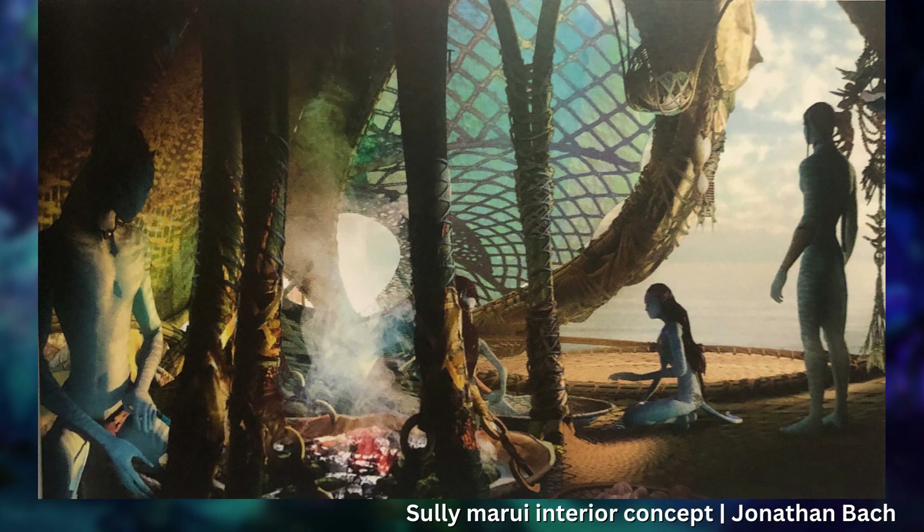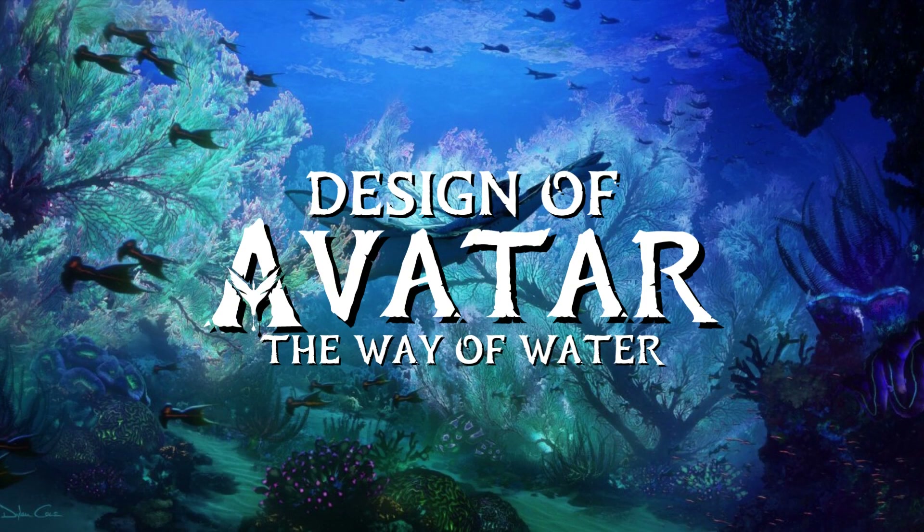That was just our first of many videos going through the design process for Avatar: The Way of Water. Hope you enjoyed the video. As always, thank you for watching, and I'll catch you all in the next video.